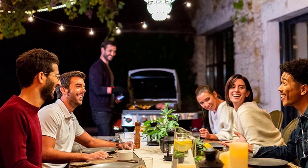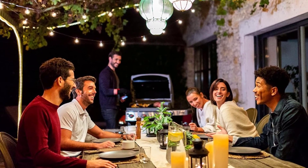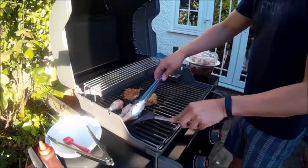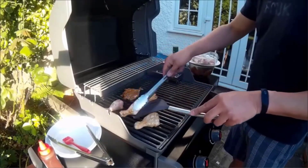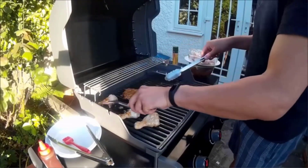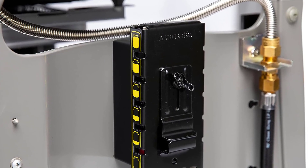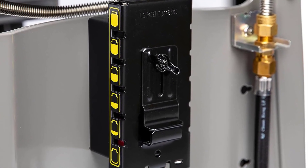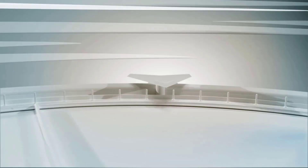The grill also features porcelain enameled cast-iron cooking grates, which seemed durable and were easy to clean. Keep in mind that, though easy to use and user-intuitive, we found that the external temperature gauge was not consistent or reliable, as it often gave different reads than the internal thermometer. We'd suggest using a separate grill thermometer to be sure you're getting an accurate reading.